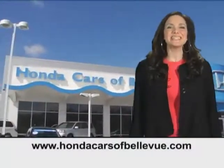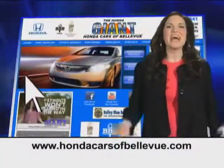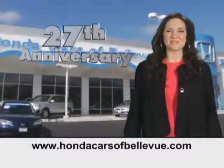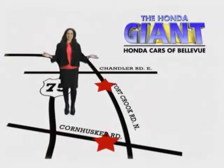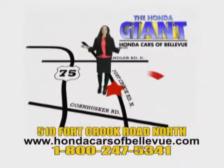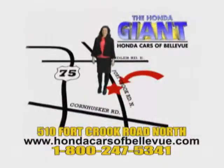Thanks Brian. Find this and many more quality pre-owned vehicles at HondaCarsOfBellevue.com, serving the heartland for 27 years, one happy Honda customer at a time. Honda Cars of Bellevue — one small step off Kennedy Freeway, your one giant Honda savings store.